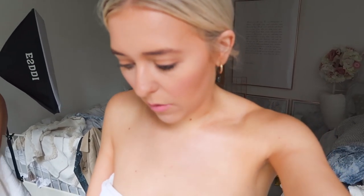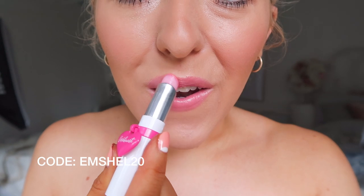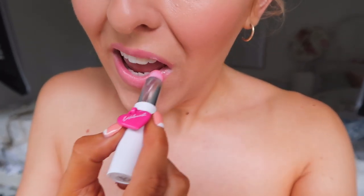I'm just getting ready to go to lunch and I just have to tell you about this lip balm that I was gifted — it's insane. They gave me a discount code which I'll leave on the screen if you want to use it. This part of the video is not sponsored. It's the most insane natural gloss — I'm literally in love with it. Just had to tell you guys — public service announcement.